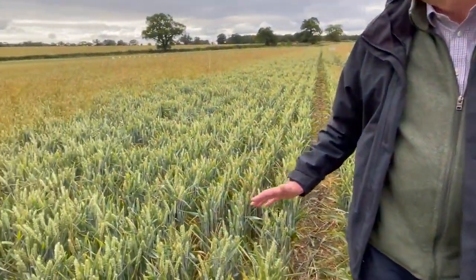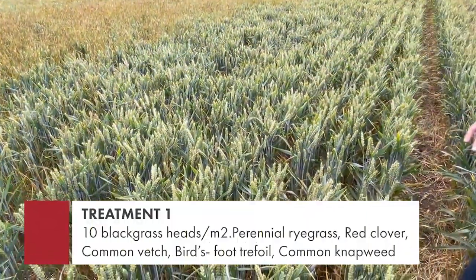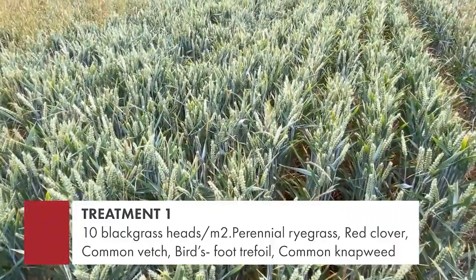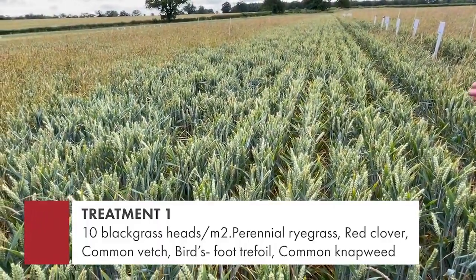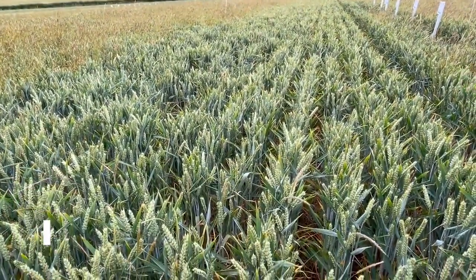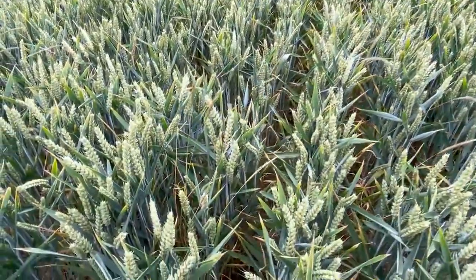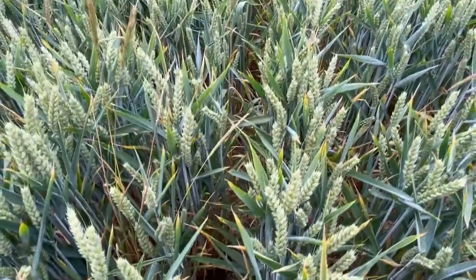The plot I'm standing in is also untreated herbicide-wise, and here we're looking at maybe 10 black grass heads per square metre. The difference is that in this six-metre strip we have mix one of the AB15 with the ryegrass, and as you can see the black grass is just an absolute fraction of what we've got in our third cereal plot.